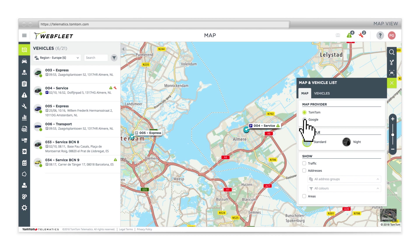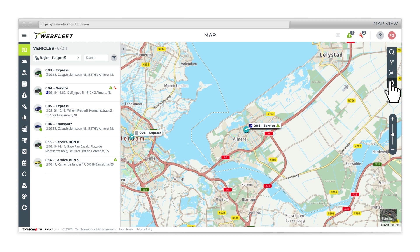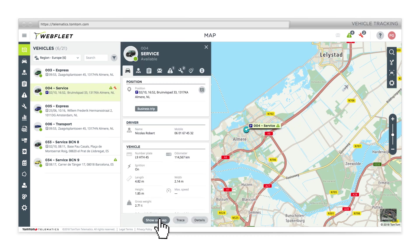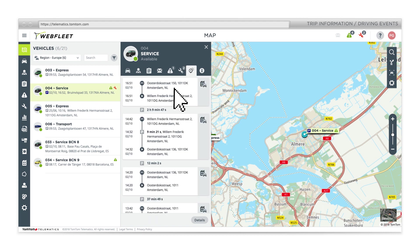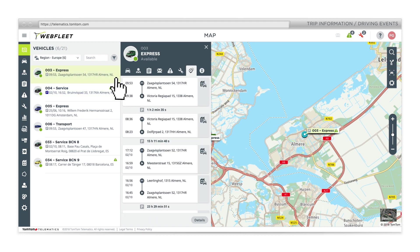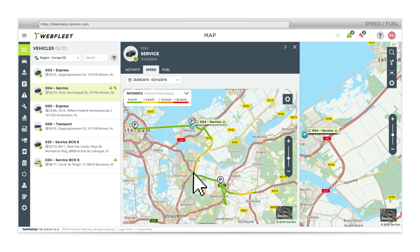Choose your favourite map view. Check out a vehicle's position in a few clicks. Look at trip information or driving events and see other vehicles through the same lens. Analyse their speed and fuel consumption.